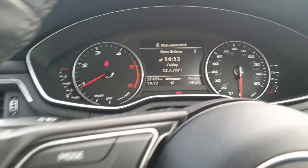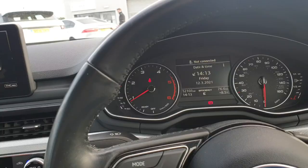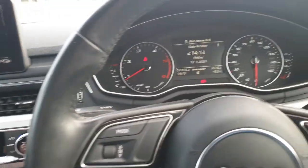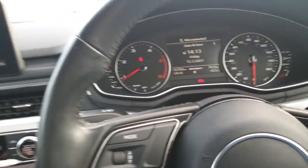52,103 miles. Just an all-round nice car. If this is something you are interested in, guys, then please do give us a call, message us on Facebook or drop us an email, and we'll be able to assist. Thank you very much for watching the video and we look forward to hearing from you soon.